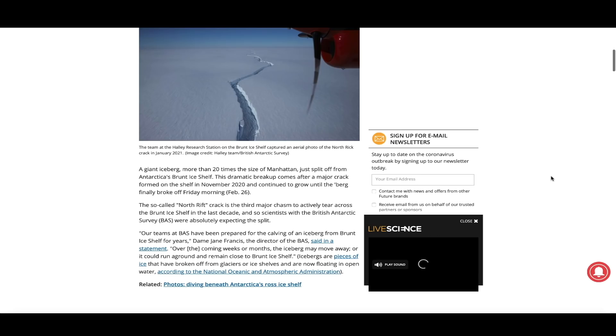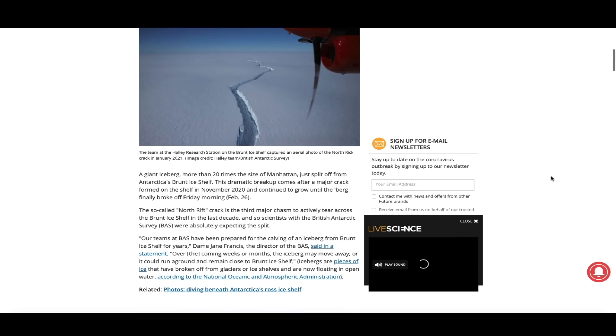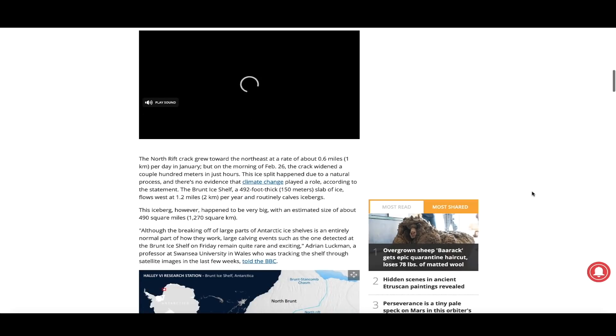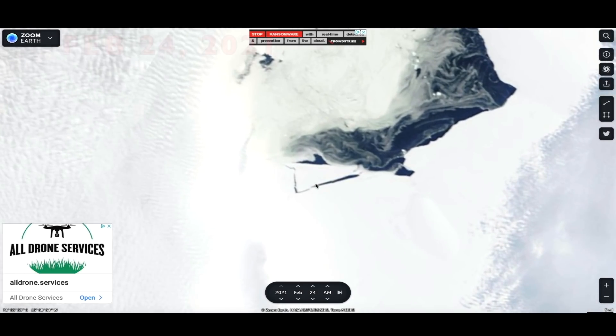They're saying more than 20 times the size of Manhattan — it may not be quite that big, but either way it's still a very large iceberg that split off from Antarctica's Brunt Ice Shelf. This dramatic breakup comes after a major crack formed on the shelf in November of 2020 and continued to grow until the berg finally broke off Friday morning on February 26th. The iceberg is slowly drifting to the northeast, and based on measurements, this thing is approximately 490 square miles. If this were a piece of land, it could hold millions of people.